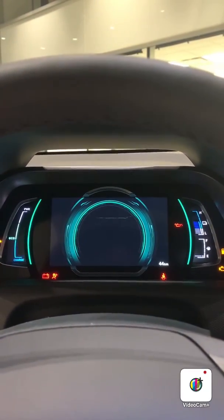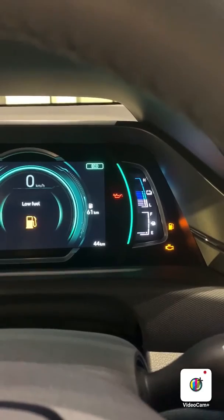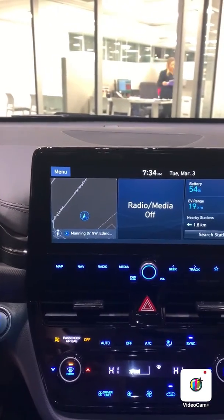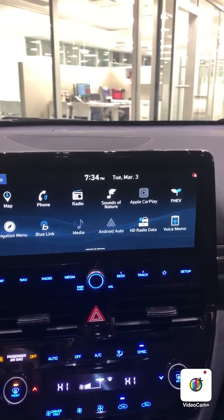So this is your startup screen. You have your fuel gauge there and your battery life. Here's your touchscreen head unit with navigation, and you have Android Auto and Apple CarPlay, as well as Blue Link.